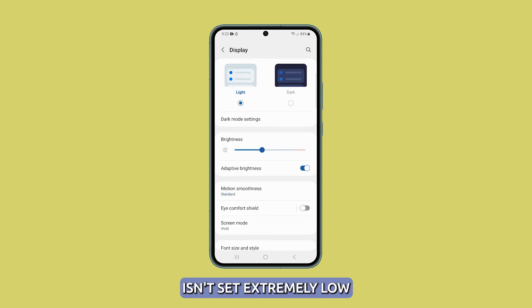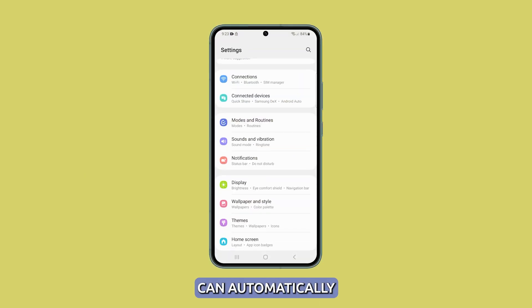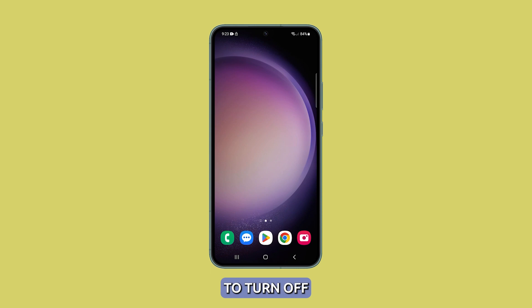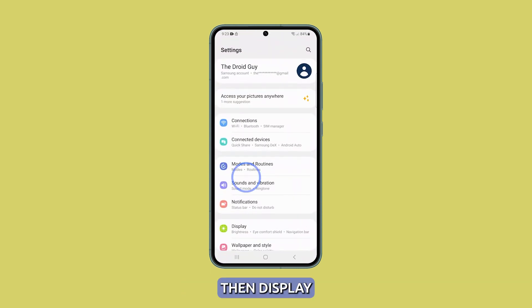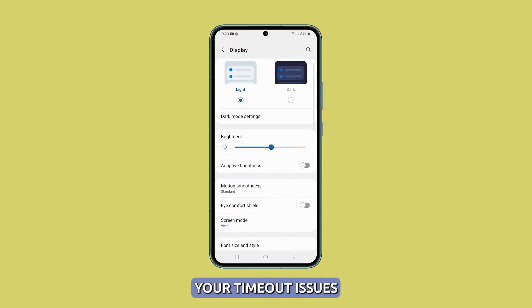Also check that your screen brightness isn't set extremely low. Toggle Adaptive Brightness off. The adaptive brightness feature can automatically lower brightness to save power, which may cause the screen to turn off sooner than expected. Disable it by going into Settings, then Display, and toggling Adaptive Brightness off. Monitor if this changes your timeout issues.